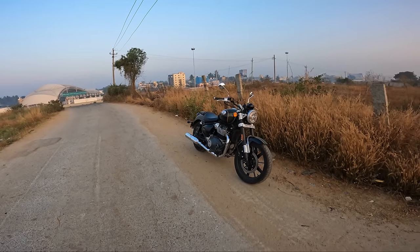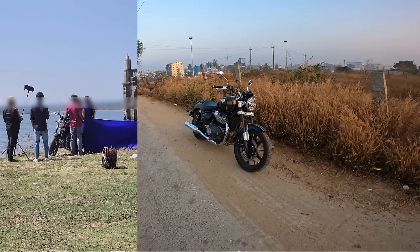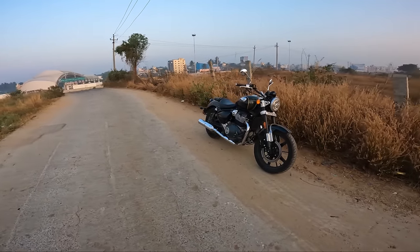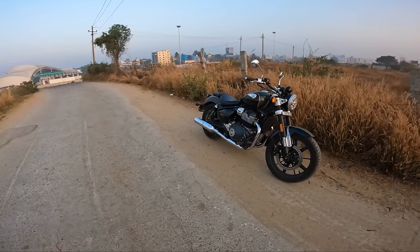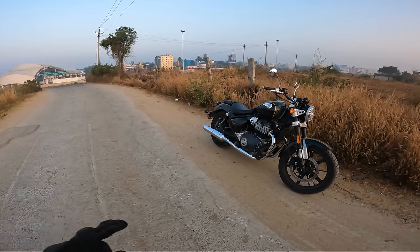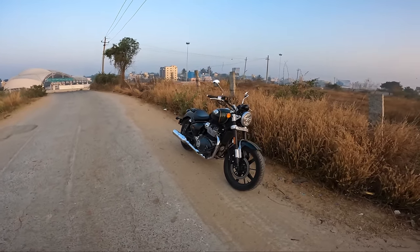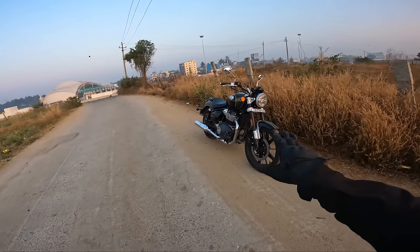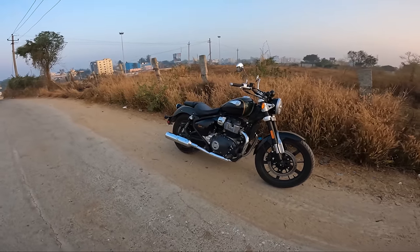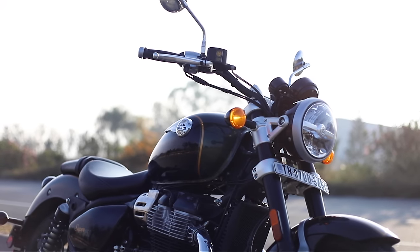I went for a small trip and from there, a few people actually took this motorcycle for a pre-wedding shoot. That's the kind of attention this motorcycle is getting — even when a 15 lakh exotic beauty was standing next to it. There was another motorcycle with me, an exotic non-cruiser, and they told us to keep that away. They just needed this motorcycle. That's the kind of attention it gets. Royal Enfield has done a 10 out of 10 job on this.